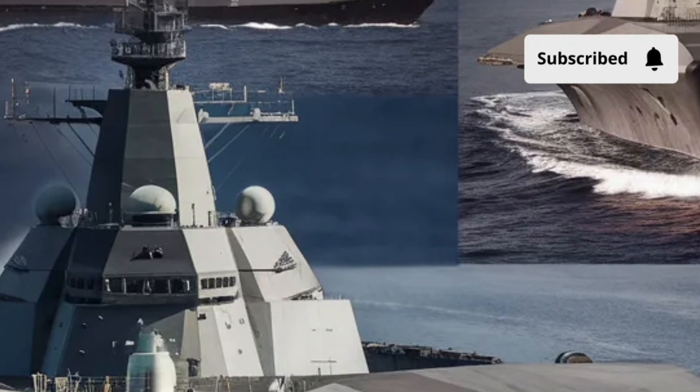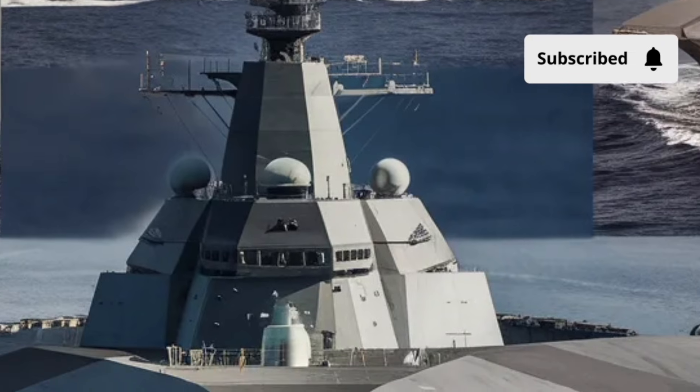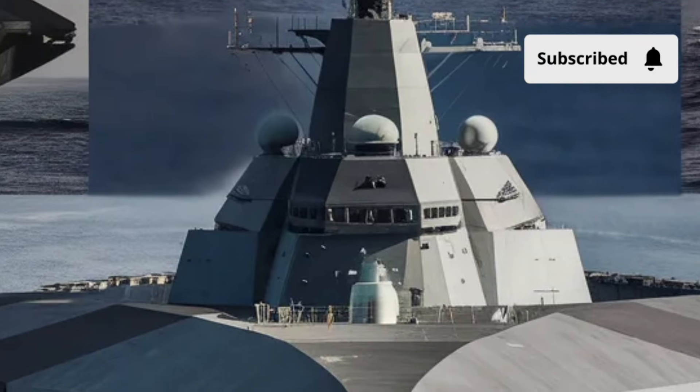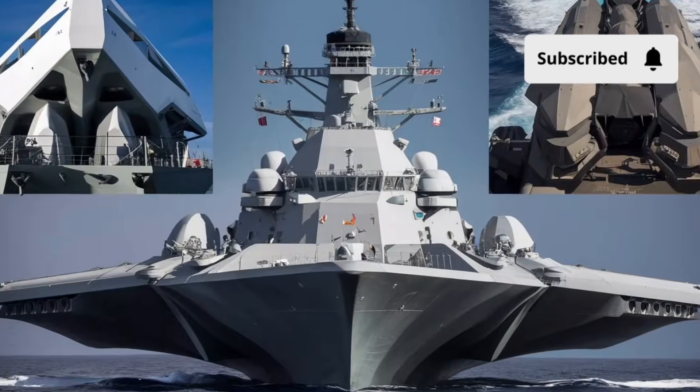The Zumwalt's performance is where it truly earns its reputation. Powered by an integrated electric propulsion system, this destroyer can reach speeds of over 30 knots while maintaining remarkable fuel efficiency for a ship of its size.